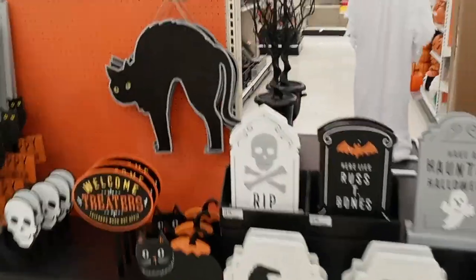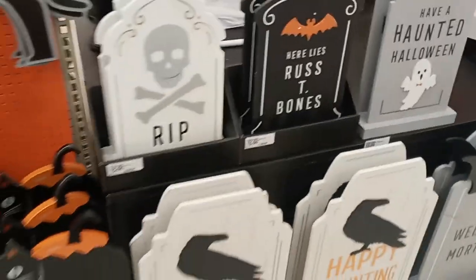All right guys, we are at Target. We finally found some cool Halloween stuff. Skylar's around here somewhere. We got a ghost and we got the thick tombstones, more pumpkins. Let's go figure out where Skylar is.